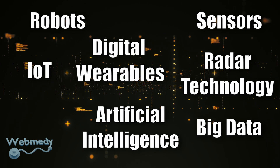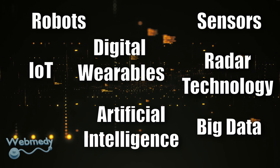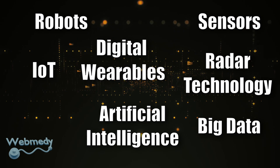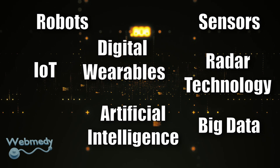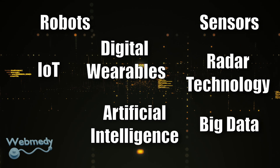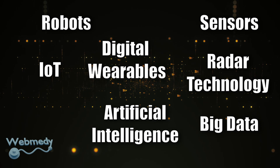IoT and digital wearables can manage and prevent diseases. They can estimate blood pressure, body temperature, heart rate, and respiration, and indicate risks such as declining health, worsening sickness, and other threatening situations like increased blood pressure or breathing problems.